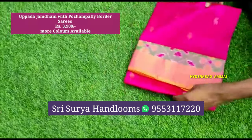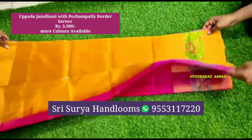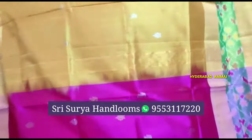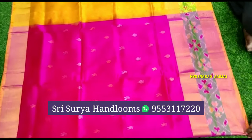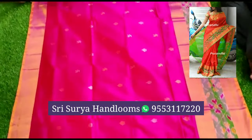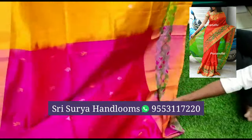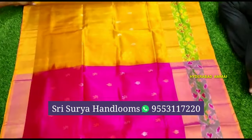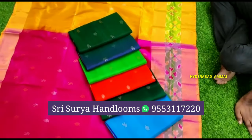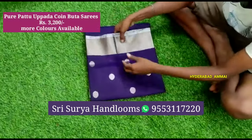Now the saree has a small border design applied. The cost is only 3900 rupees. We choose the same way for the color and the design. The color is very beautiful and available in this saree.